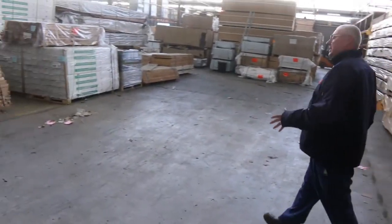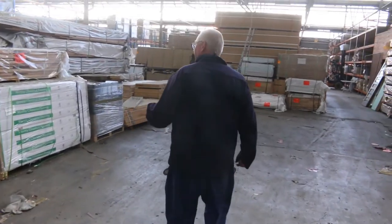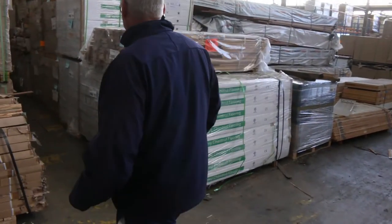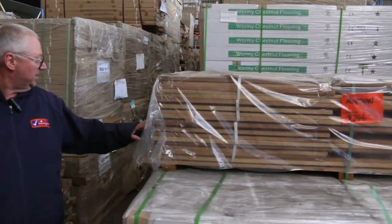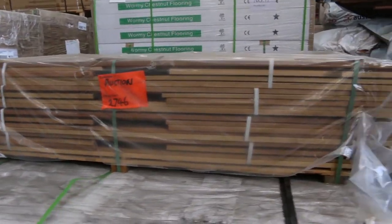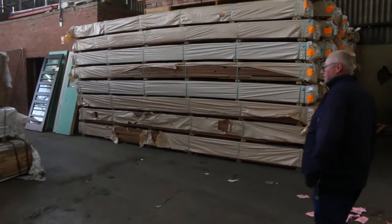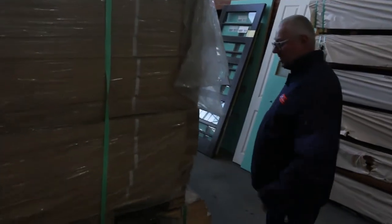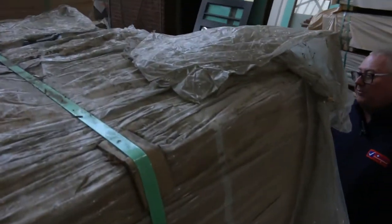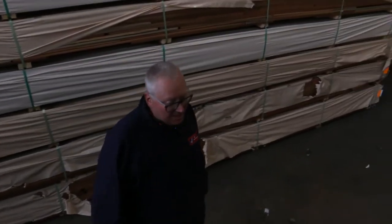Plenty of decking and heaps of flooring down that way — lots of stock to look at. A bit more of the wormy chestnut engineered product here as well. Lot 702 is a nice pack of dual frame components — that'll go to the highest bidder. Lot 540 is a pack of the 80 by 14 select grade spotted gum pre-finished flooring.